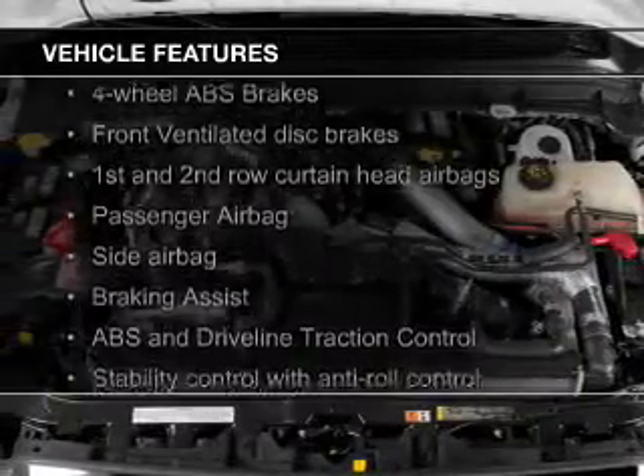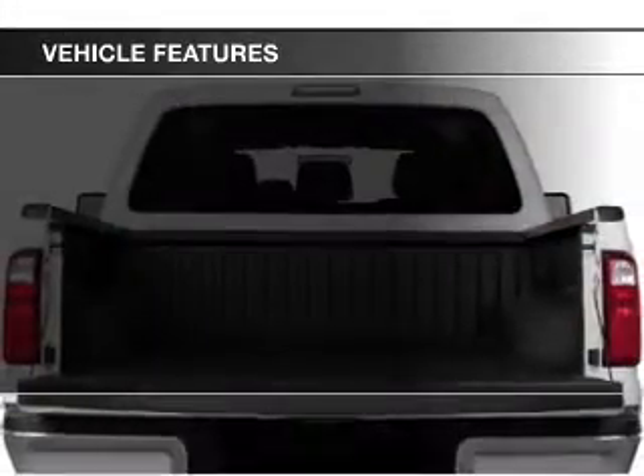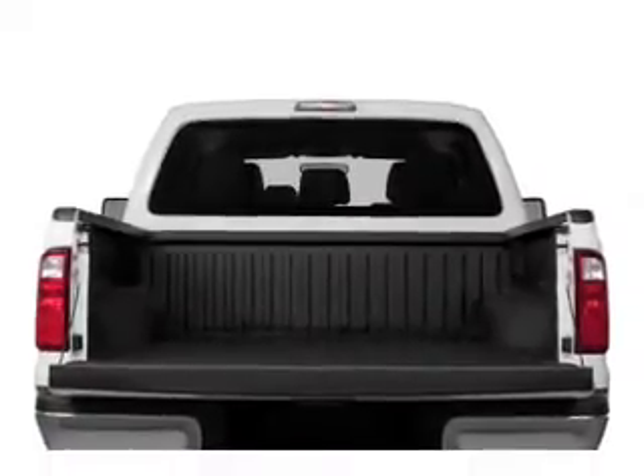The features include trailer hitch, tilt and telescopic steering wheel, split rear seats, a trip computer, air conditioning, and power steering.